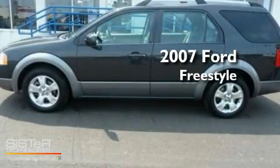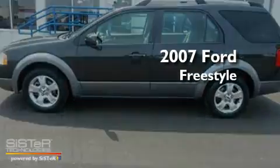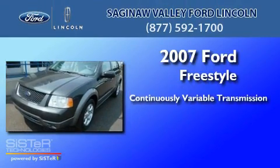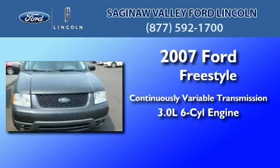This is a 2007 Ford Freestyle. This crossover has a continuously variable transmission and a 3.0 liter V6.